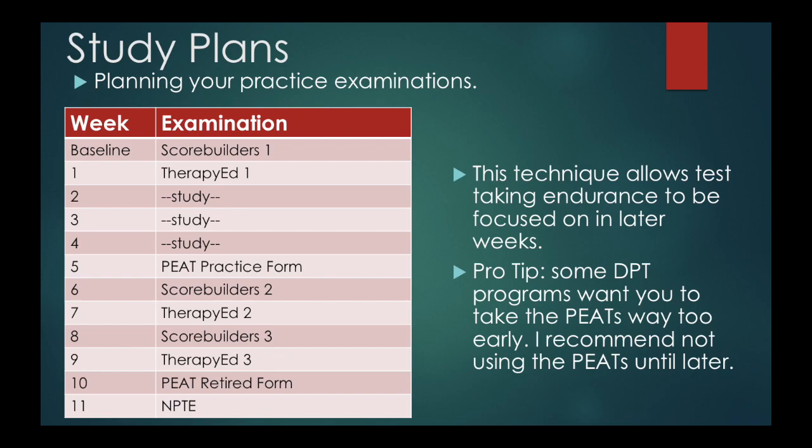So how do you plan out when to take your exams? Take one at baseline, whether it's Score Builders or Therapy Ed — to be honest, it's a little bit arbitrary. I think you should take one at baseline and one at week one of your studying. The study plan is going to be different for everyone depending on whether you're in clinical or not, but I did a 10 to 11-week study plan.